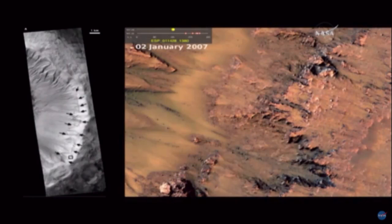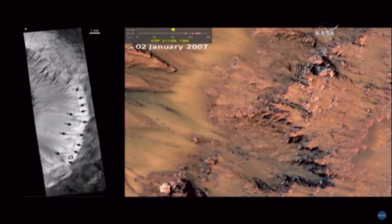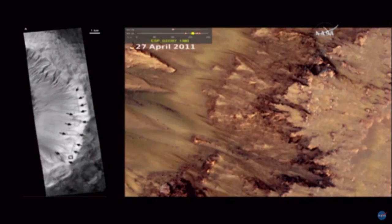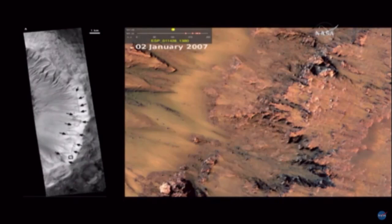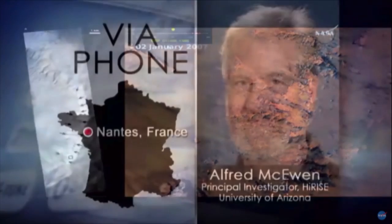On the right is the animated GIF, and it shows the sequence where they start to form in the early summer. They grow either very gradually or incrementally, then they stop growing and they fade, then they disappear entirely for most of the Mars year. The following Mars summer, new features appear and grow that are very similar. That's the full sequence of events we've been observing with HiRISE over the last four years or so.